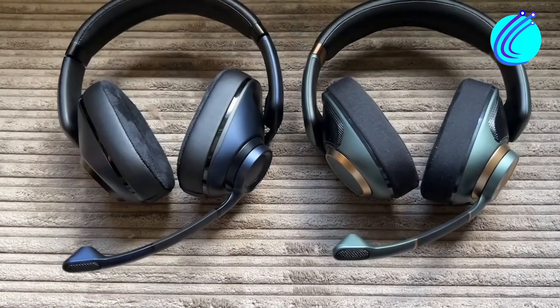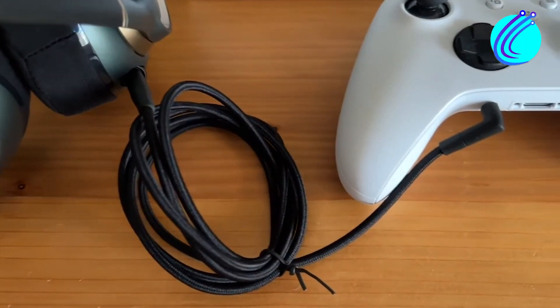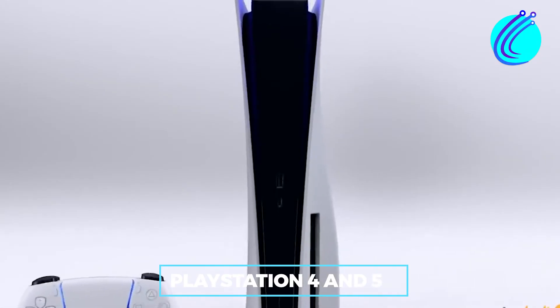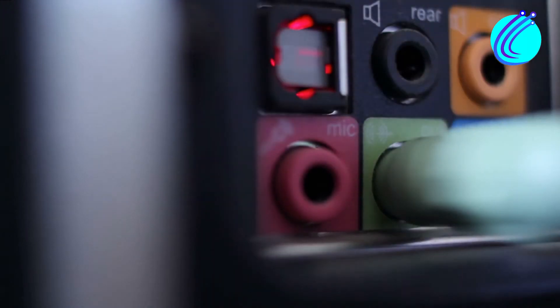Compatibility. The Epos H6 Pro gaming headset is not just friendly but accessible. It is compatible with various devices, including PC, PlayStation 4 and 5, Mac, Series X, Nintendo Switch, and consoles with a 3.5mm jack output.